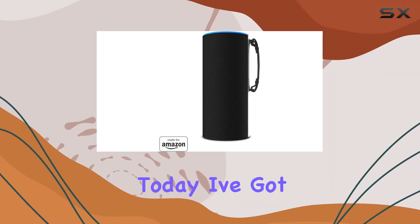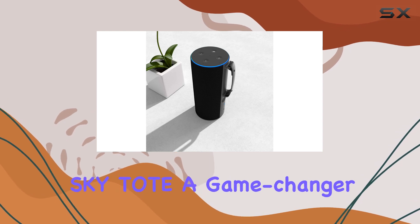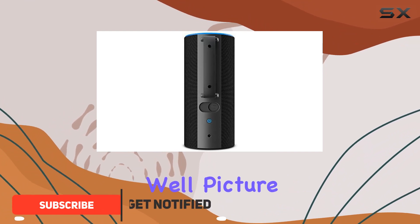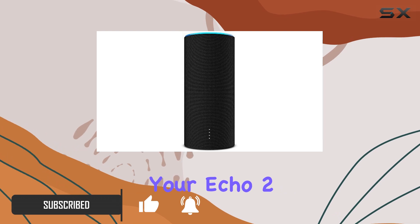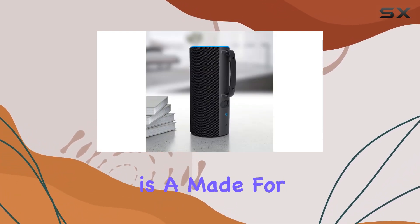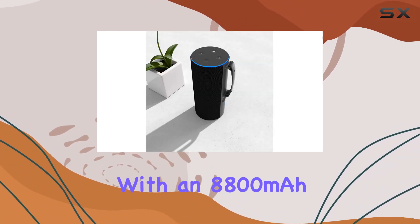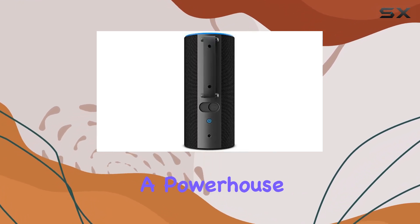Hey tech enthusiasts, today I've got an exciting product to talk about — the 97 Sky Tote, a game changer for your Amazon Echo 2. Picture this: a portable battery base that seamlessly integrates with your Echo 2, providing up to 8 hours of cordless freedom. The Sky Tote is a Made for Amazon certified accessory, beautifully designed to replace your Echo 2 sleeve with an 8800 milliamp-hour lithium-ion battery.